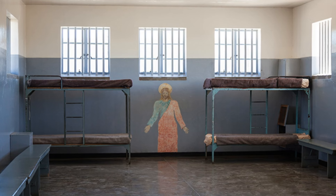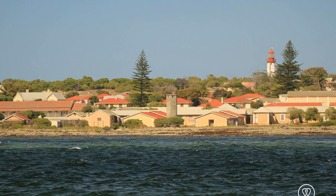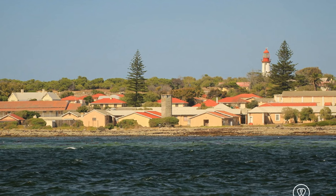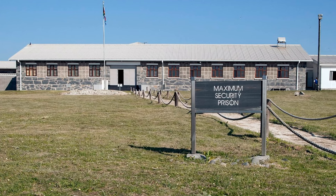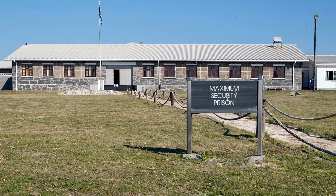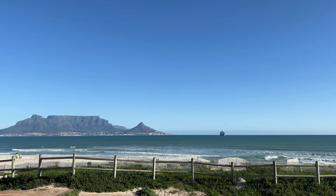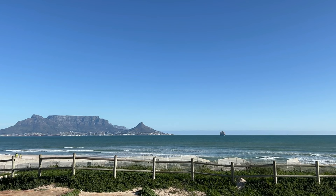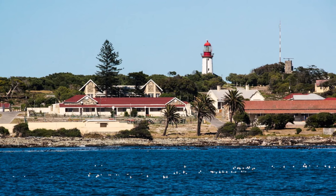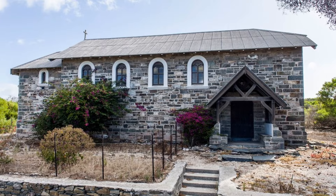The guided tour through the prison, led by former political prisoners who share their personal stories, provides a profound insight into the struggles endured during South Africa's dark past. It sheds light on South Africa's journey towards freedom and democracy. Robben Island, despite its somber history, ultimately serves as a testament to the resilience, courage, and triumph of the human spirit against injustice. It's an emotional journey that fosters a deep appreciation for the ongoing quest for freedom and equality.